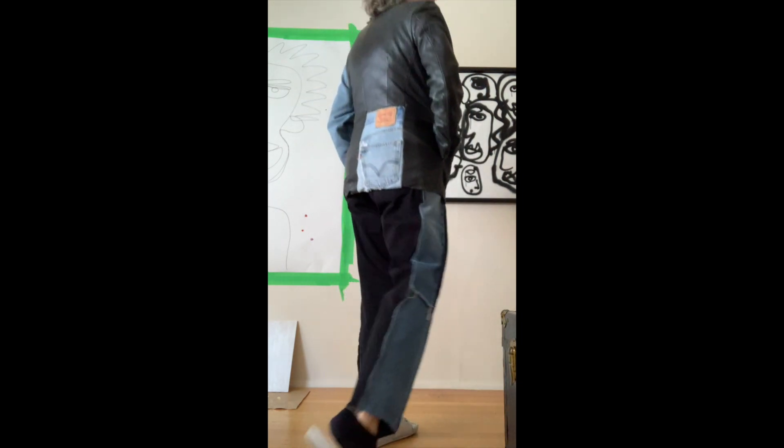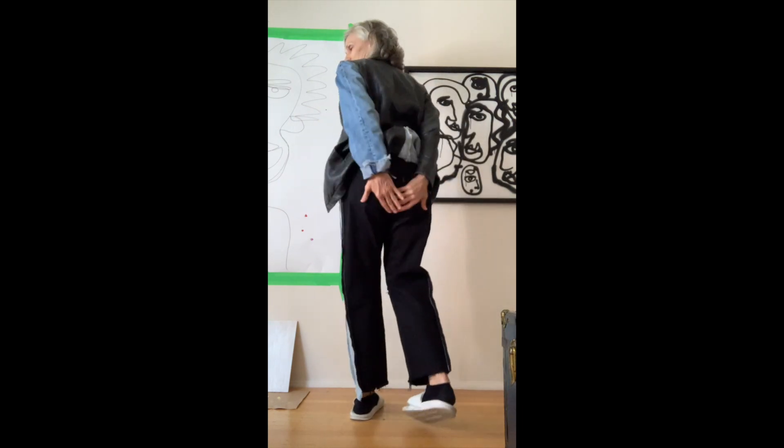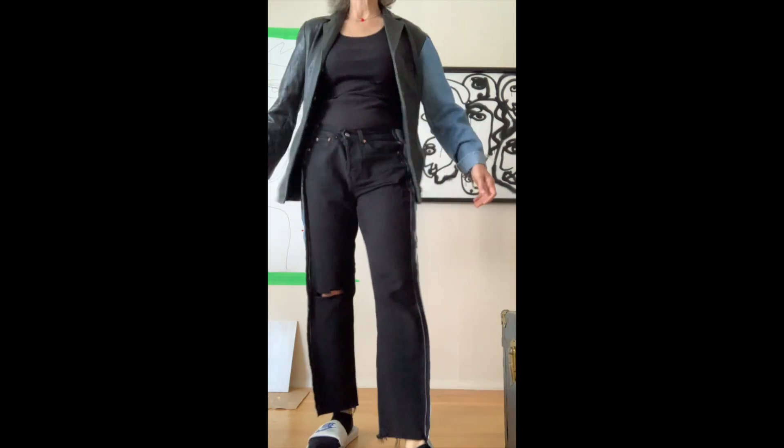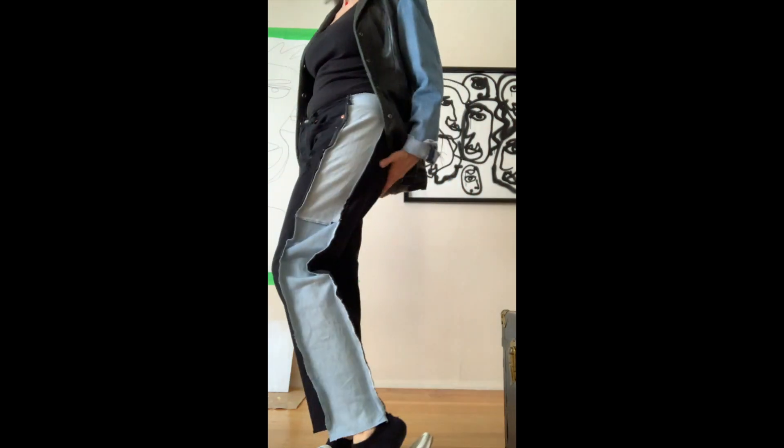Denim and old leather! You want to see the butt? It's the butt. Loose, spinning, relaxed, ripping the knee, panels.